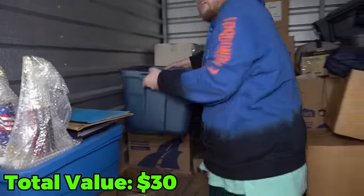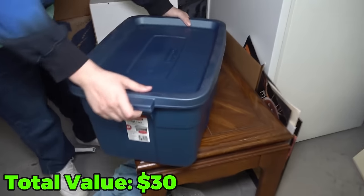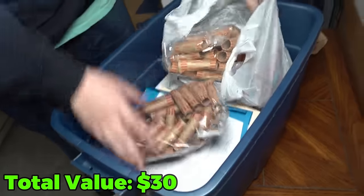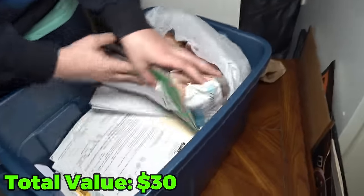First let's go to the blue tote right here. I'm gonna set it right on this table. Let's see — coin rolls! We found coin rolls last time. I think we're gonna find coins in this unit.